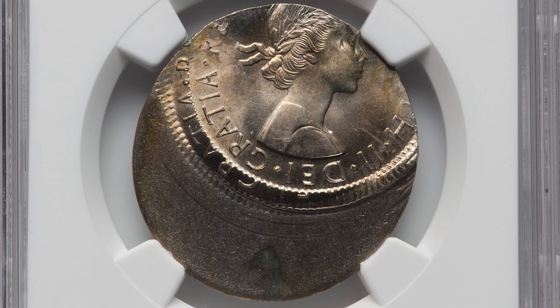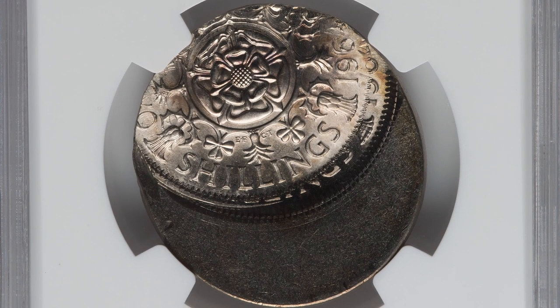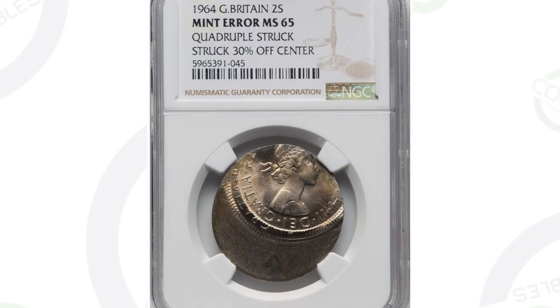Moving on to a 1964 Great Britain coin. This one has been quadruple struck and struck 30% off center. Authenticated and graded by NGC. This coin ended up selling for $840 at auction.